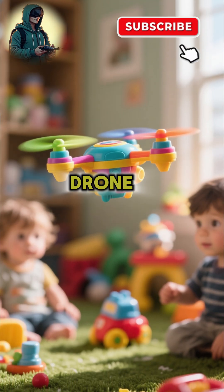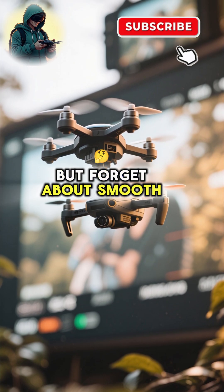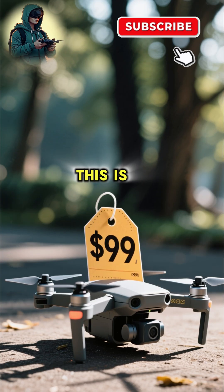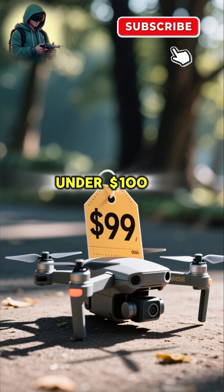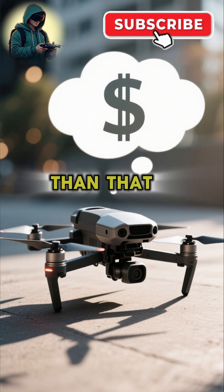First up, we have the Toy Drone. These are cheap and great for practicing, but forget about smooth footage or stability. This is what you get when you spend under $100 — that's how much your first drone should cost. Don't expect much more than that.